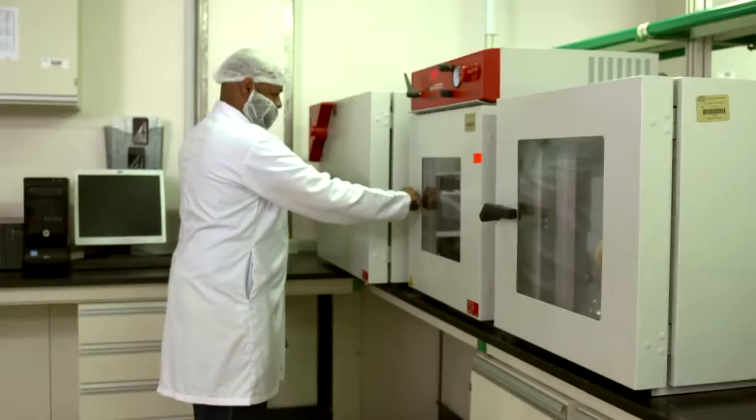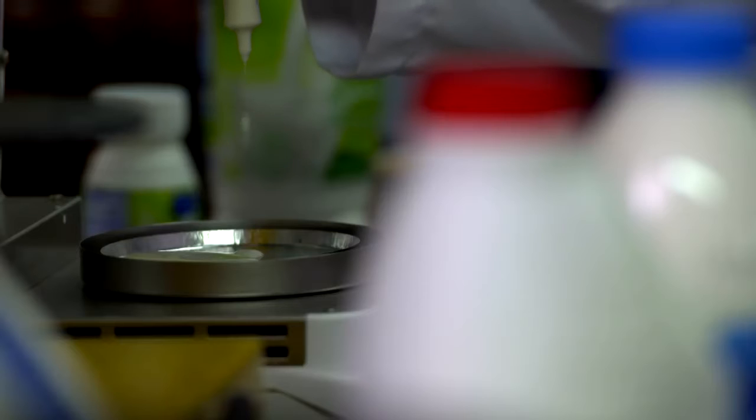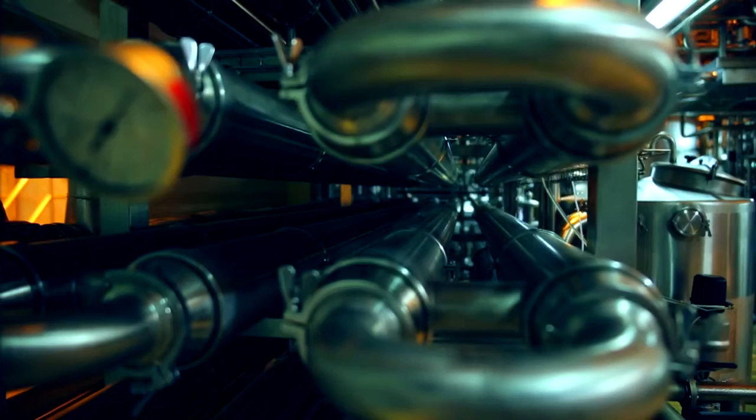A sample from each silo is sent to the Almarai Laboratories, where milk is examined to ensure its safety and purity before the start of processing. Once the laboratory results are out, milk is sent directly to the pasteurisation process.